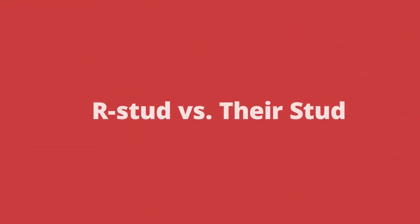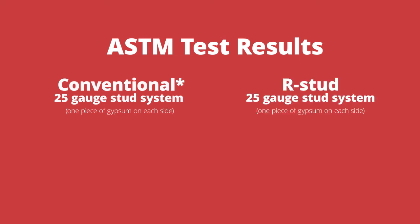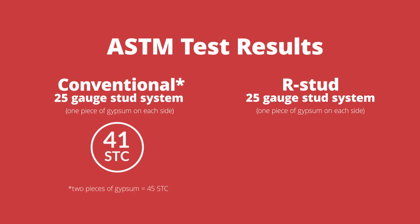R-Stud versus their stud. In an ASTM test performed by an independent laboratory, a wall assembly comparison between conventional 25-gauge stud systems and a 25-gauge R-Stud wall system showed an STC rating of 41 for the conventional system, while the R-Stud system rated an STC of 50. Visit our website to see the full test results.